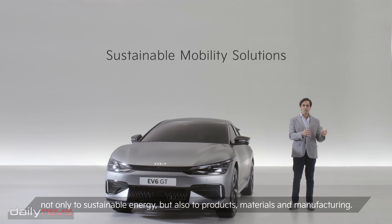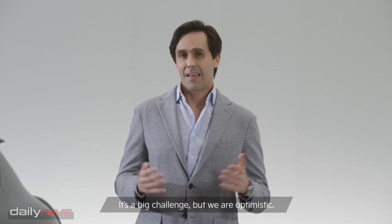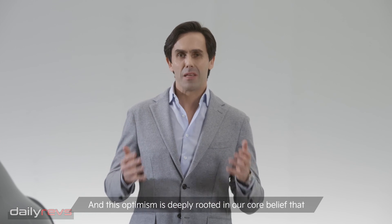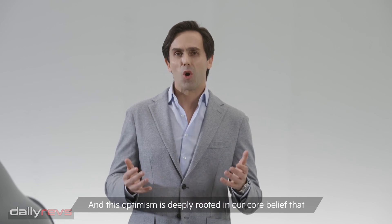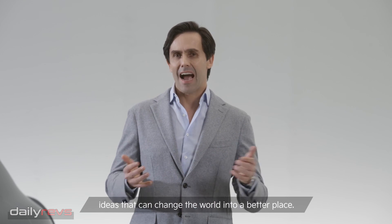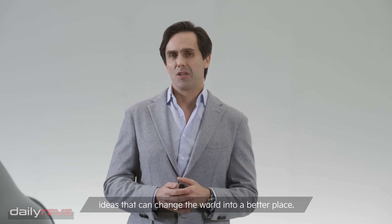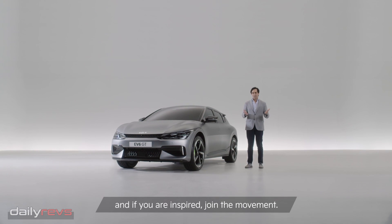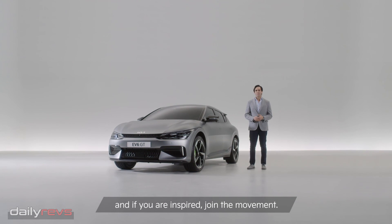But also to sustainable products, materials and manufacturing. It's a big challenge, but we are optimistic. And this optimism is deeply rooted in our core belief that when we move, we get inspired by new ideas — ideas that can change the world to a better place. We hope we keep inspiring you for the new Kia brand. And if you are inspired, join the movement.